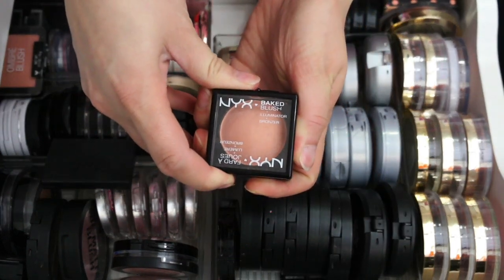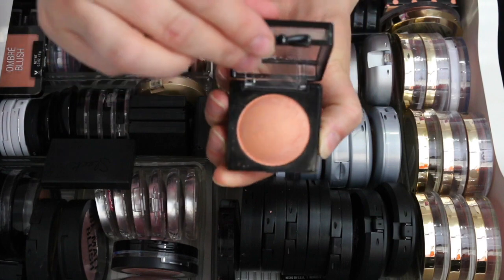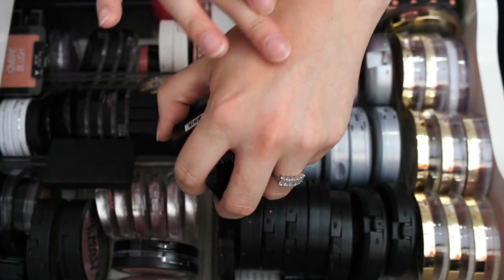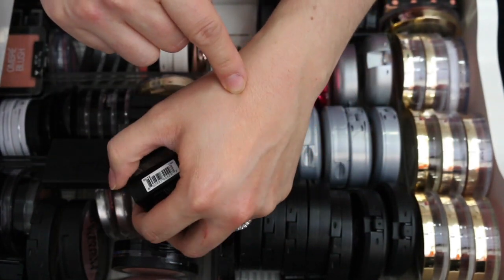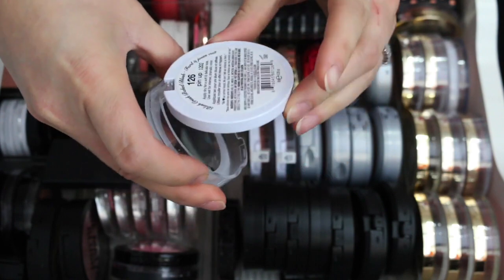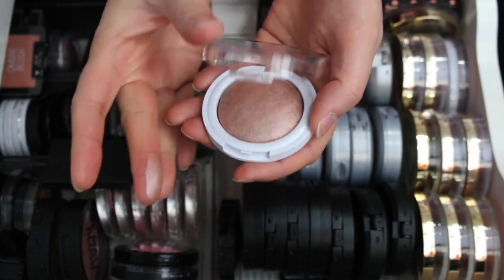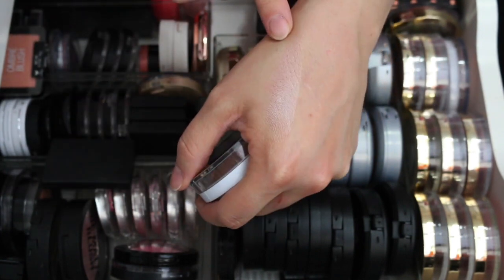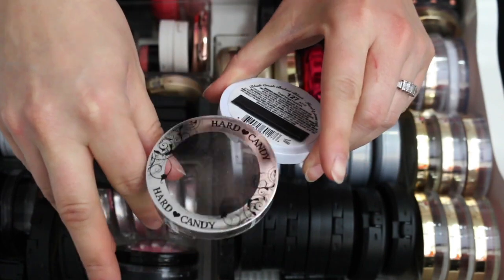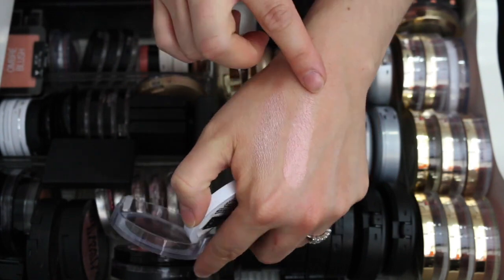This one is the NYX Baked Blush — the Illuminate and Bronzer Blushes — in Sugar Sugar Mama. It's really soft but I just don't like this color on me, it's almost too orangey peach, so I'm getting rid of this one. From Hard Candy, the Blush Crush Baked Blush — I have Pinup and Honeymoon. They're so pretty and I love these. Very neutrally sheeny blushes — keeping both.